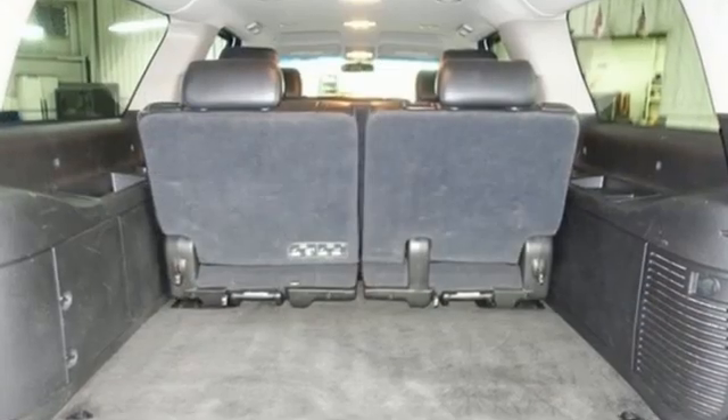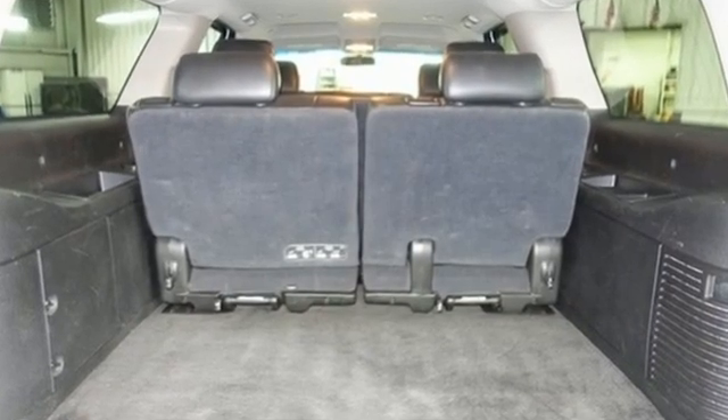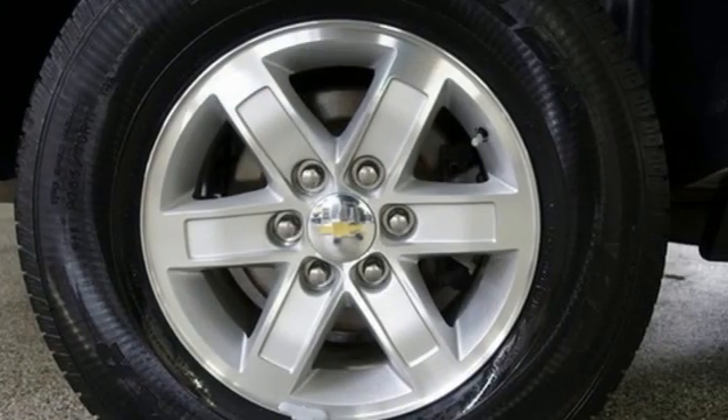Edmunds.com highlights nine-person seating, class-leading cargo capacity, lots of standard features, comfortable ride, and smooth V8.